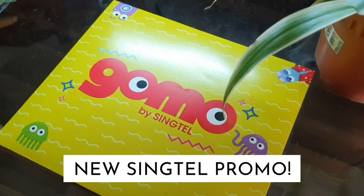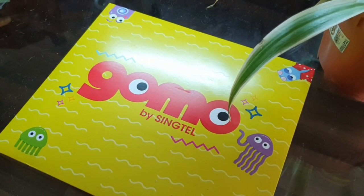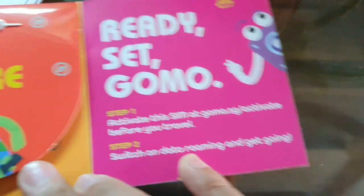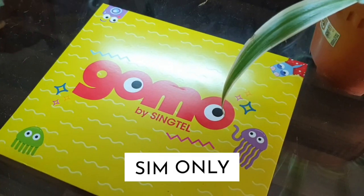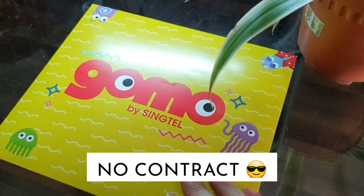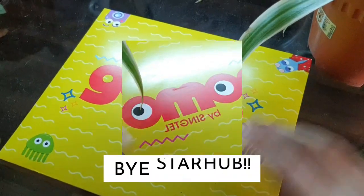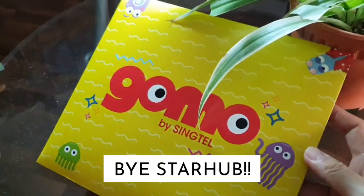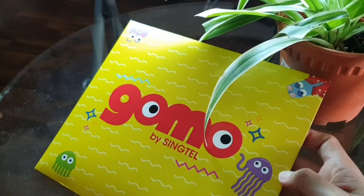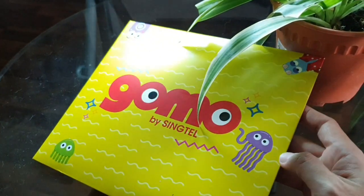I don't know how many of you heard this new promo by Singtel — they offer 20 gigs of data for $20. This is a non-contract SIM-only promotion and it comes with SMS and call minutes, free caller ID. I just received this morning, sent by courier. It's free, no additional charges. I'm saving $5 a month by switching over or porting my number.